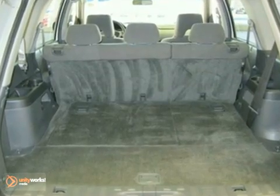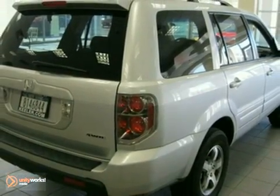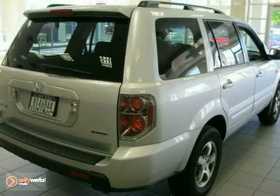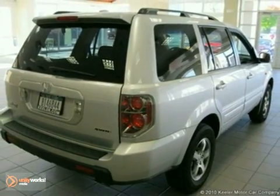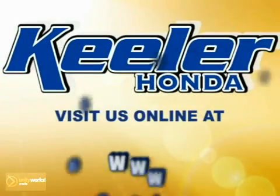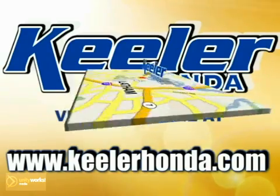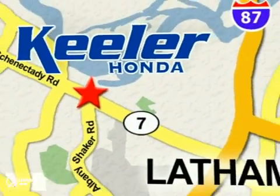For more information, please call us at 866-209-6350. Peeler Honda looks forward to assisting you with your vehicle purchase. Stop in today or visit us online at www.keelerhonda.com. We are conveniently located at 1111 Troyes Connected E Road in Latham.